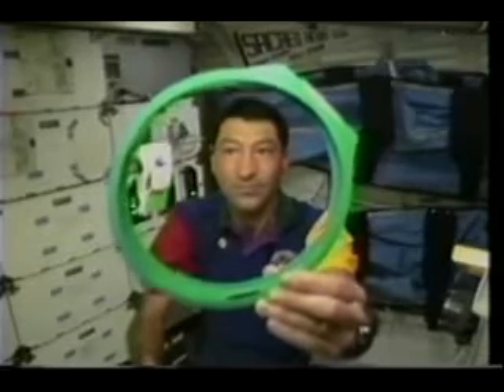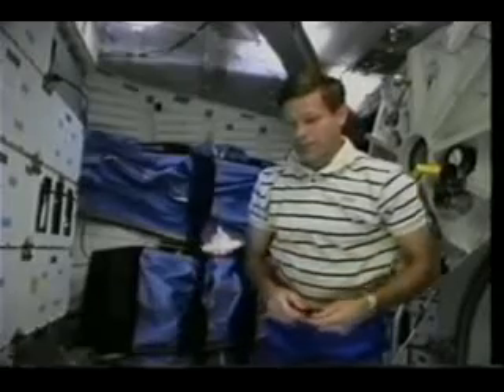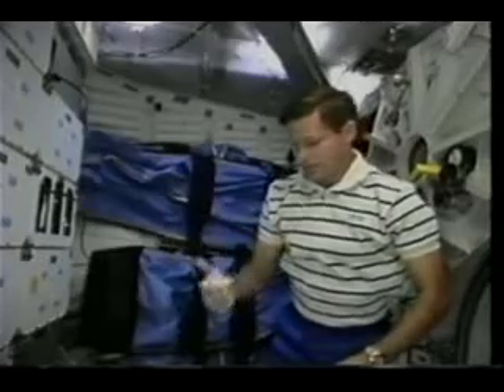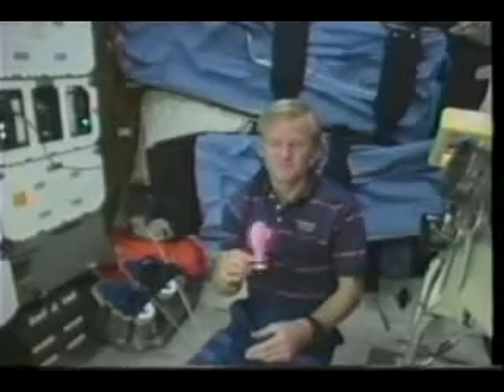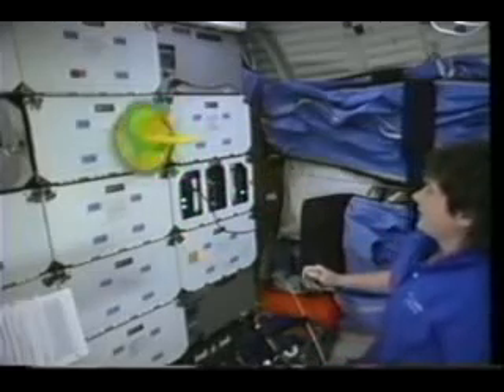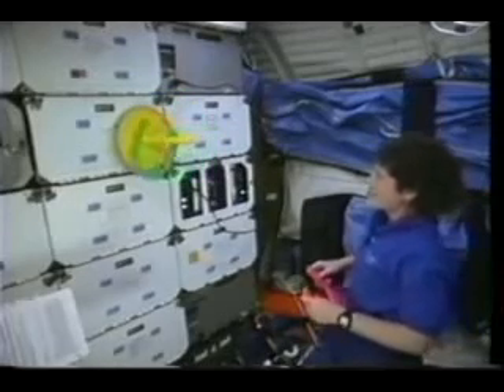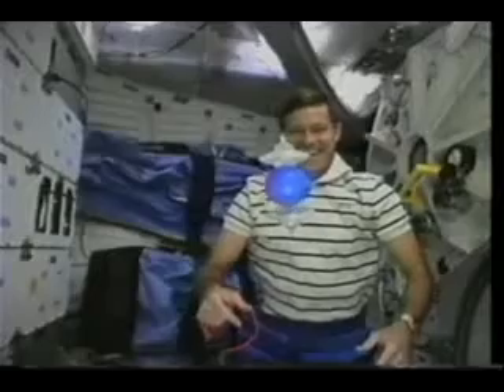The other thing we did — which took considerably more time — was to film on orbit many more toys than we had time for during the live downlink session. When we brought back all that post-flight footage, people here at NASA are currently working through it all. We tried to demonstrate a variety of principles with each toy, and they're going to create a 'physics of toys' film to be distributed this fall to schools around the country and internationally. Teachers will be able to use it as a tool to get kids interested in science — because nothing gets a kid hooked on science like dinosaurs and space, and we've got the space part covered.